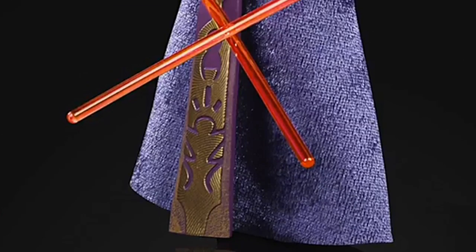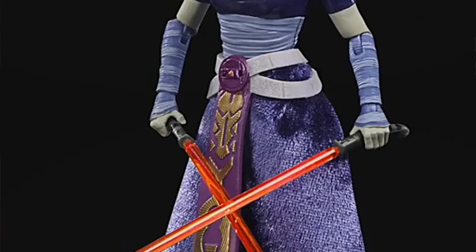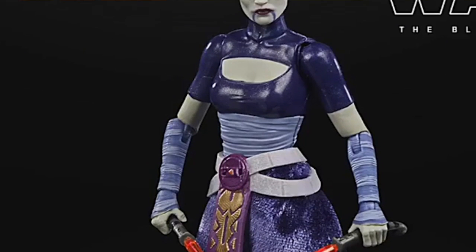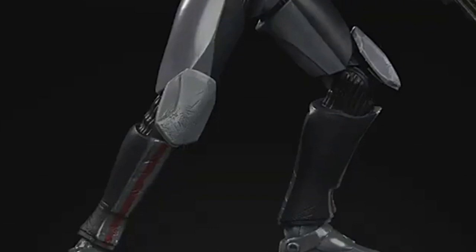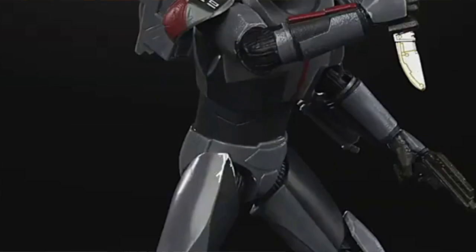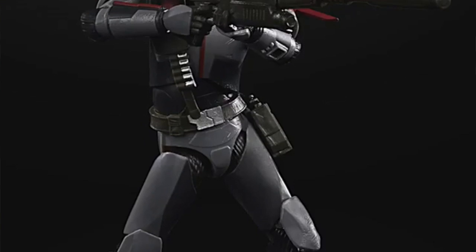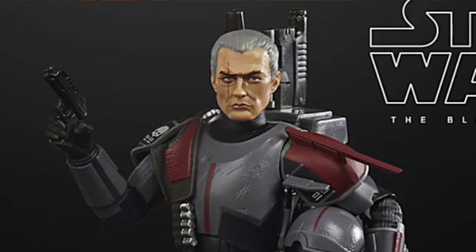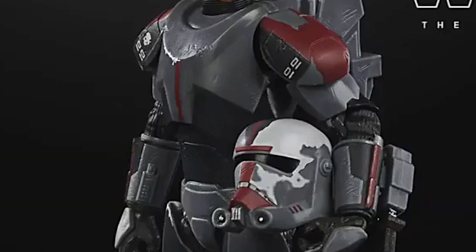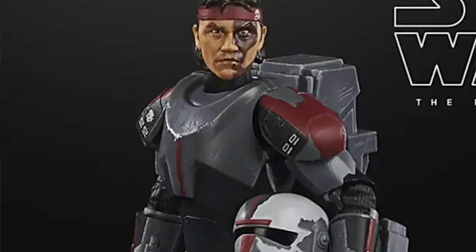For Black Series, they announced three new figures based on The Clone Wars animated series. First is a new Ventress figure — finally — with her two curved-handle lightsabers and soft goods on the lower outfit. Head sculpt looks good with the tattoos. The other two are clones from the final season: Hunter and Crosshair. Crosshair comes with a sniper-type laser rifle that fits in his backpack, plus removable helmets. Hunter includes a knife. All three are up for pre-order at Big Bad Toy Store.